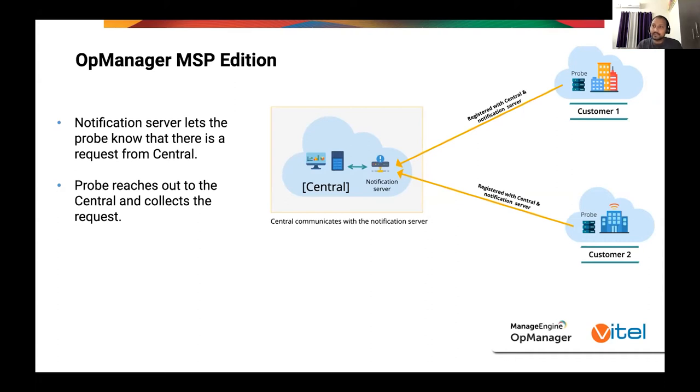We also wanted to integrate OpManager because it deals with the same assets you have in Service Desk Plus MSP. To build that integration, we had to create a platform matching the Service Desk Plus MSP edition — that is the reason we came up with the OpManager MSP edition, which provides better relationship management between assets and their locations. It also helps MSPs better manage their clients. In the MSP edition, communication is one-way rather than two-way, making it more secure than before.